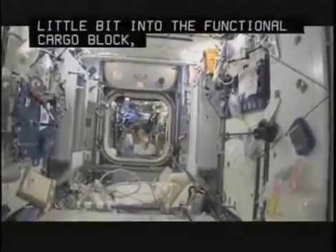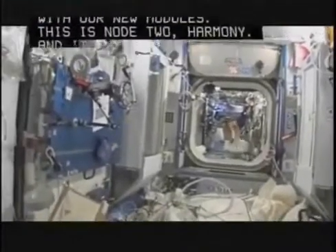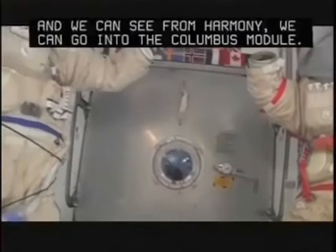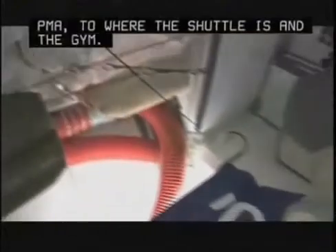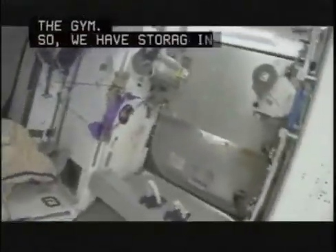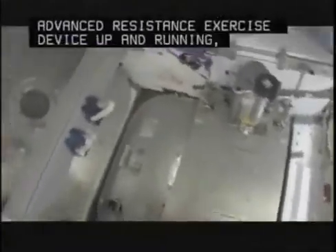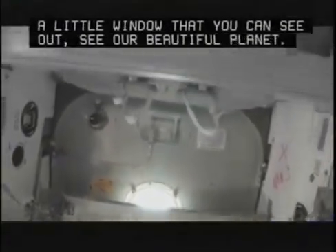It's a really big space station. Let's start off right here with our new modules. This is Node 2, Harmony. It was recently brought up—it's been up here for maybe about one year. From Harmony, we can go into the Columbus module or to the PMA where the shuttle docks. We have stowage in the overhead above, and an interim resistive exercise device until we get the advanced resistive exercise device up and running—we use I-RED until A-RED is good. There's also a hatch below and a little window where you can see our beautiful planet.